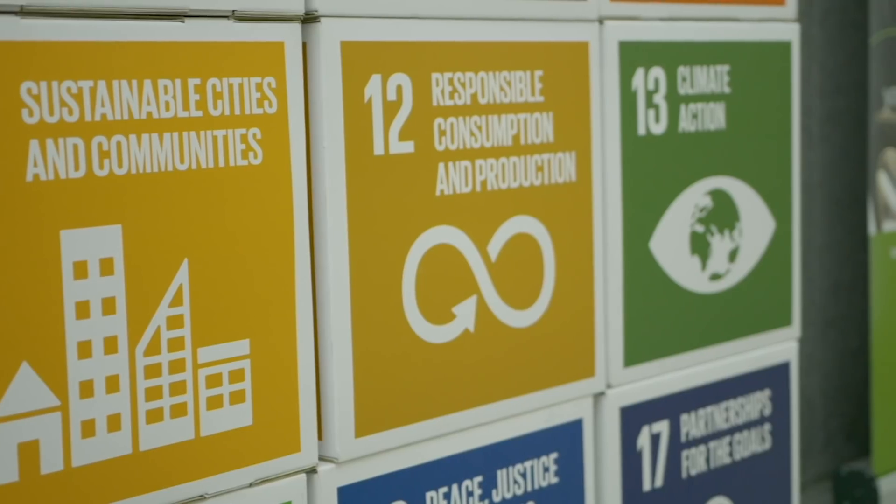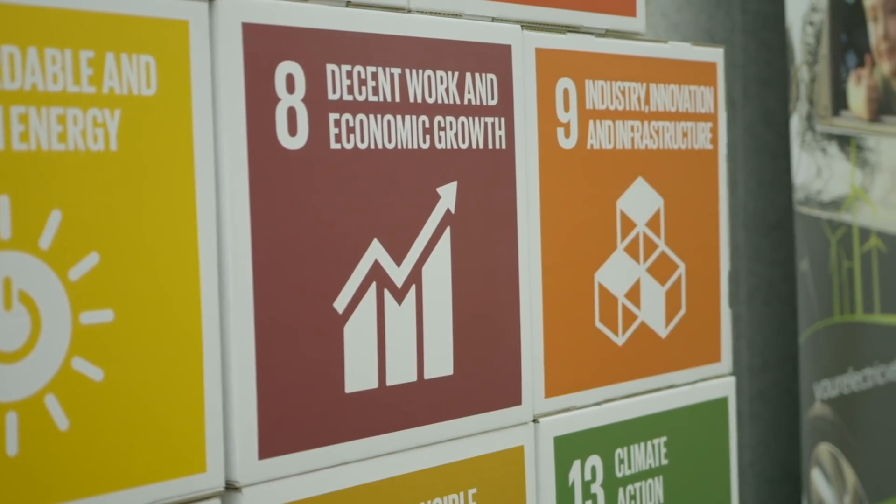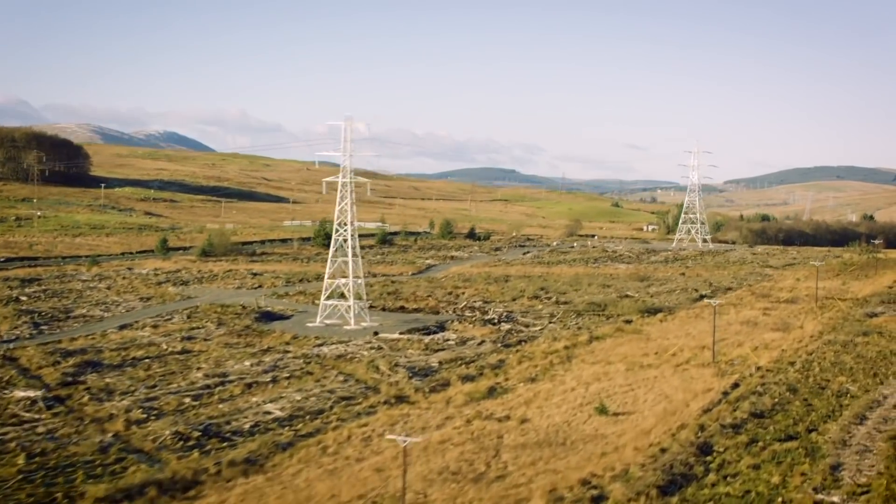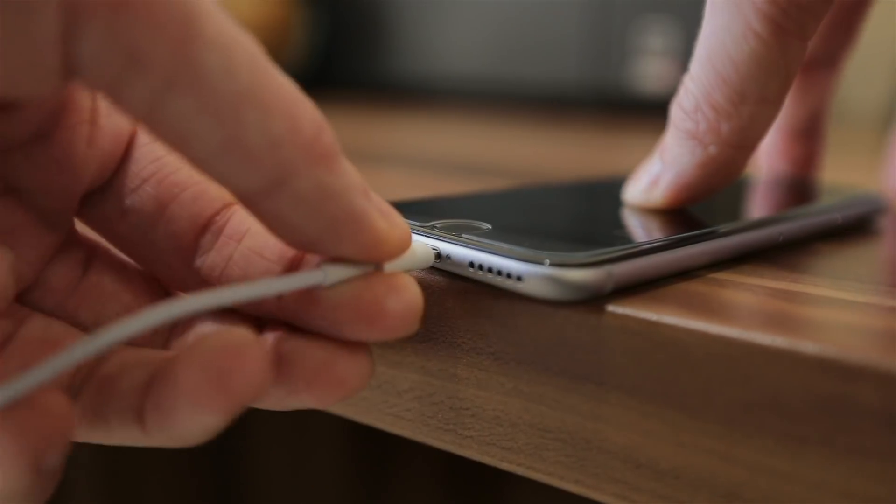But how realistic is the 100% green energy generation? Well, for us we'll be generating everything renewable next year. It'll take a while to have all renewable power for all of our customers, but that's where we want to go.